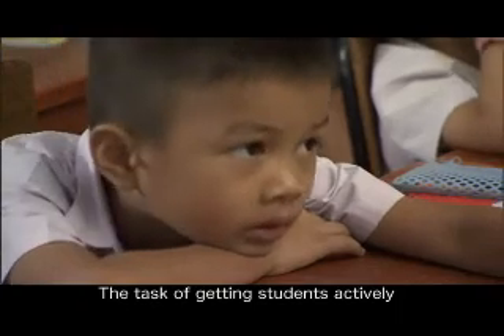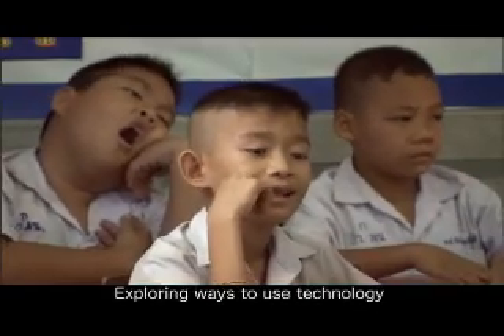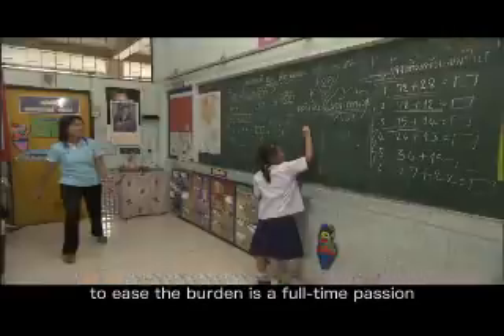The task of getting students actively involved in learning is universal. Exploring ways to use technology to ease the burden is a full-time passion of researchers at Microsoft.